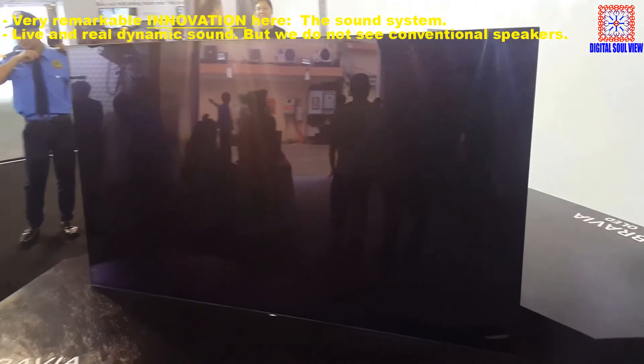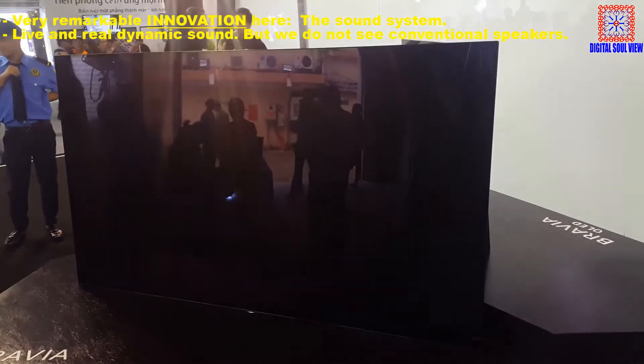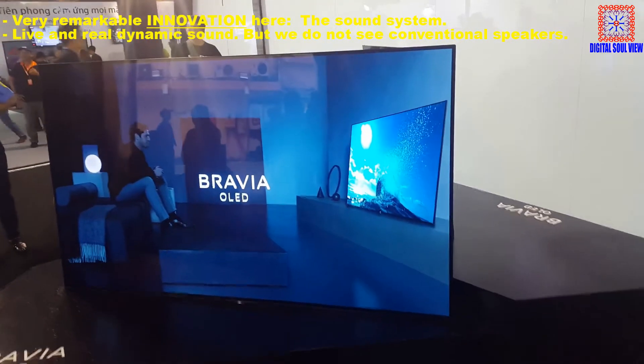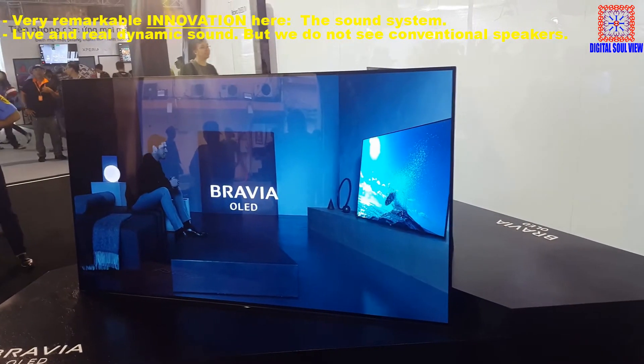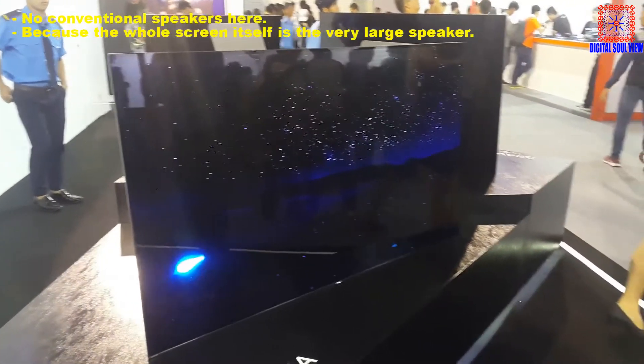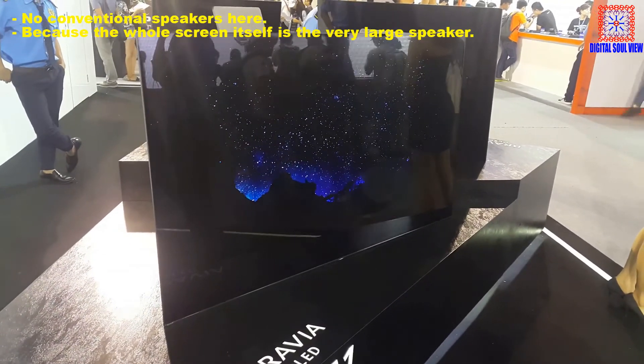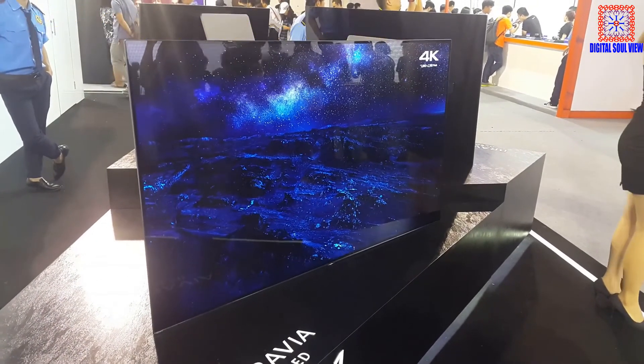There is a very remarkable innovation here: the sound system. It produces light and real dynamic sound, but we do not see conventional speakers — because the whole screen itself is a very large speaker system.